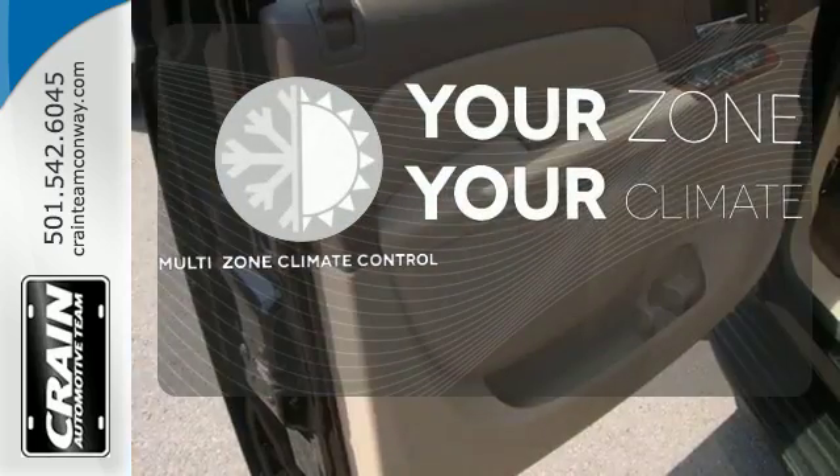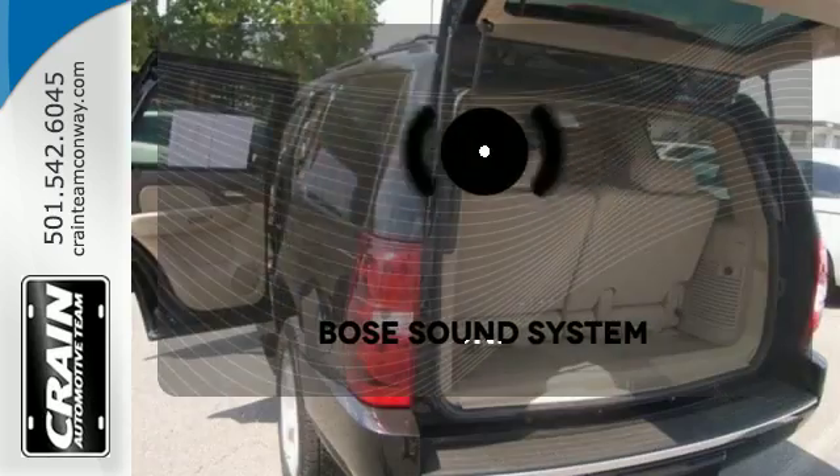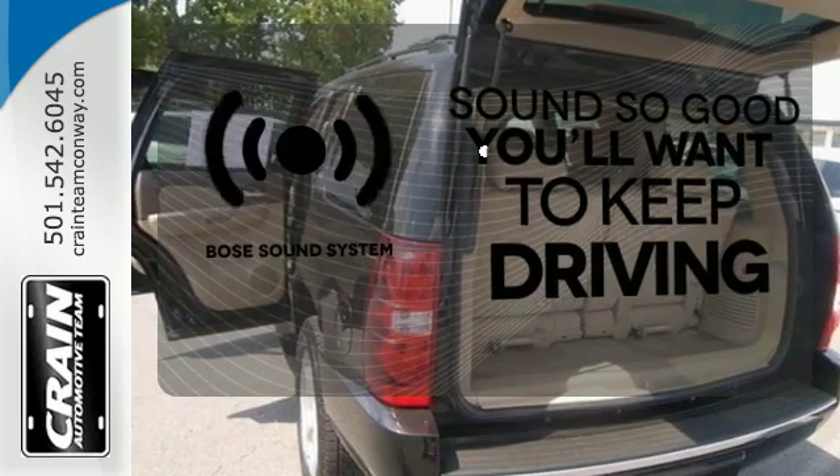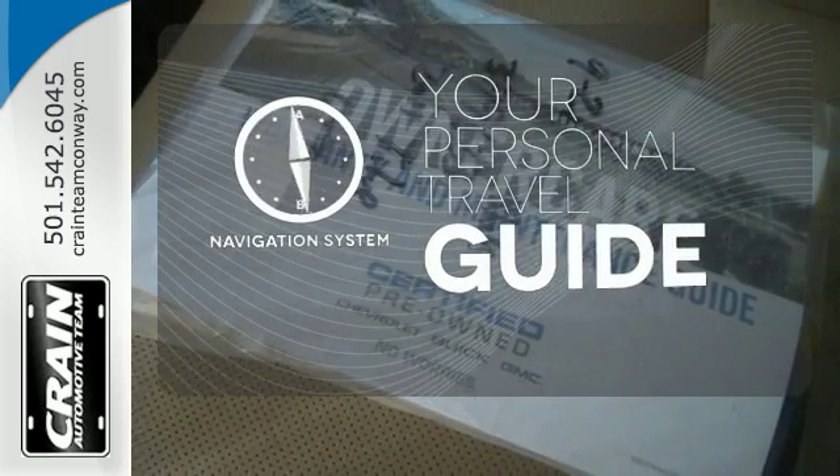It's too hot. It's too cold. Not anymore with a multi-zone climate control. You might drive just to listen to the Bose sound system. It comes with a navigation system to easily guide you to your destination.